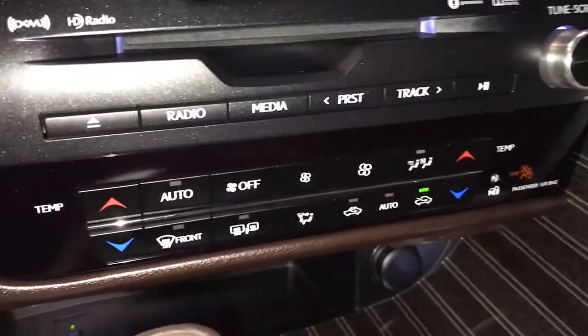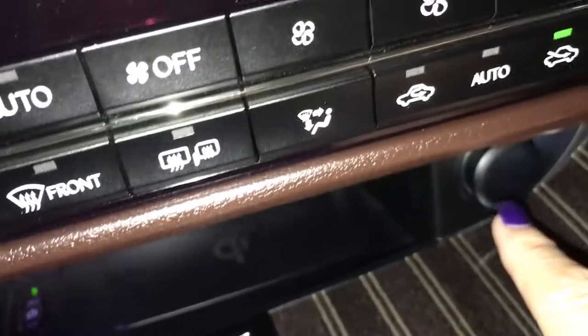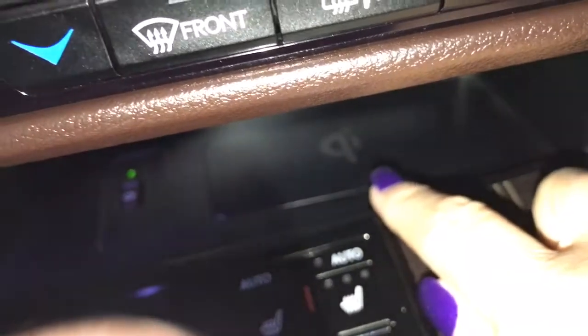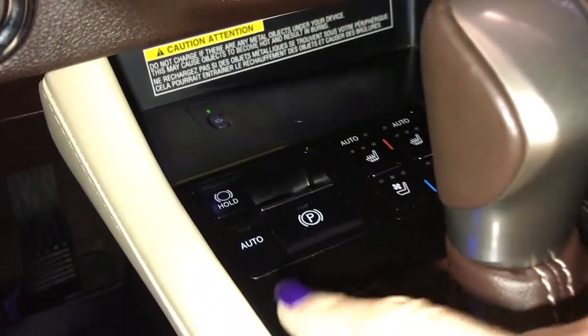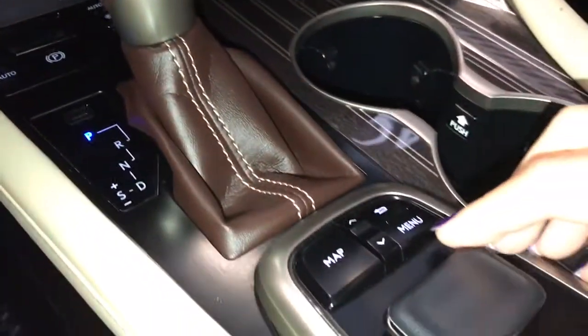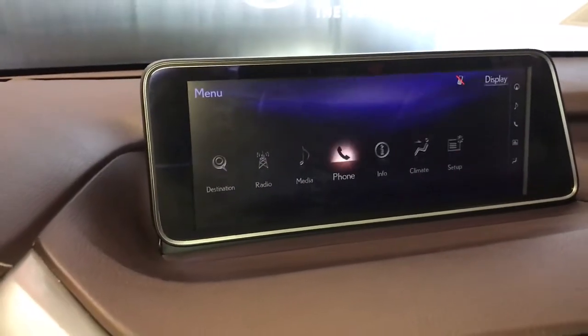Dual climate controls including heated and ventilated seats, power outlet, wireless charging station, electronic park brake, menu scroll knob for your screen, and radio, media, and other vehicle information.